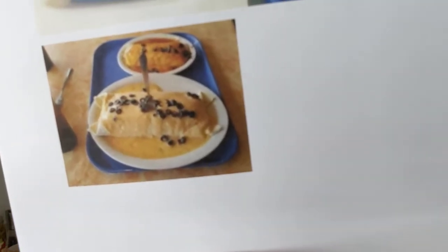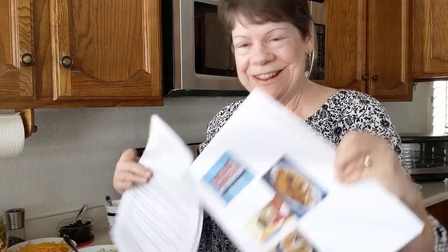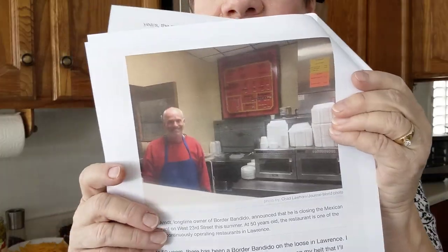When I pulled up the Border Bandito on the internet — the owner says they make the best burritos you can possibly get, and that's actually the owner there. But when I looked it up, guess what? They closed this summer in June. We kind of add our own little touches, but today we're paying homage to that burrito.